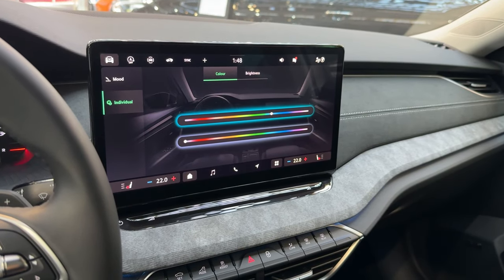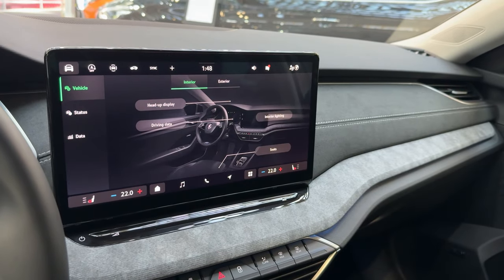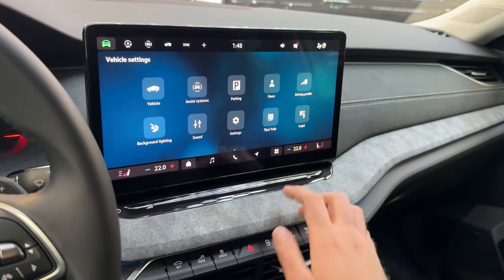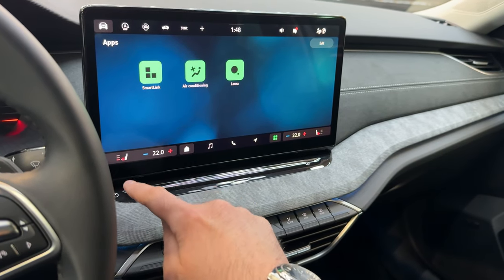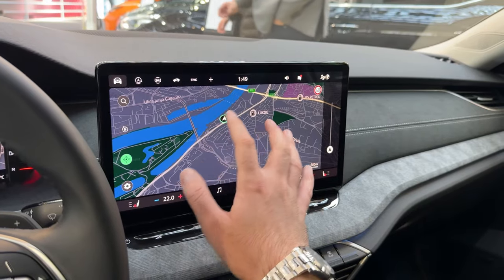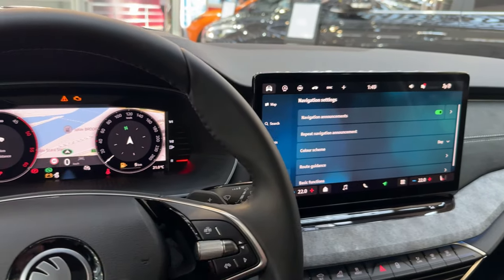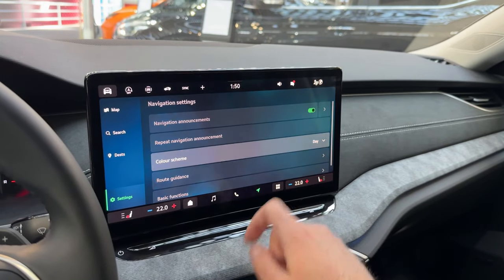Moving on to vehicle settings — I quite like this view where you can adjust various things, both exterior and interior, and see status and data. Start-stop is located here. You also have apps and air conditioning, heated seats which can be adjusted for the passenger as well. The navigation shows we are here at the Belgrade Car Show in the city center. You can adjust different map themes including color — day view and automatic mode.